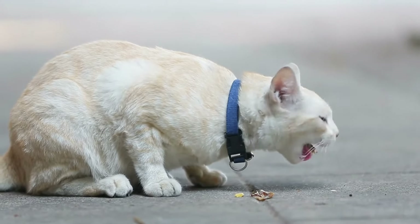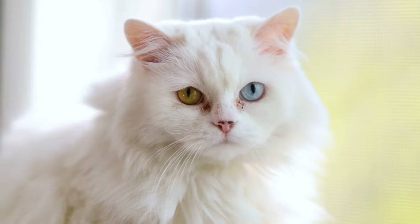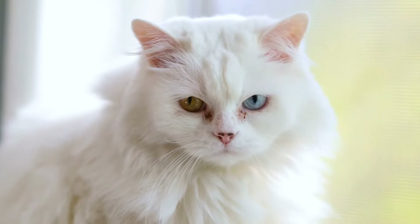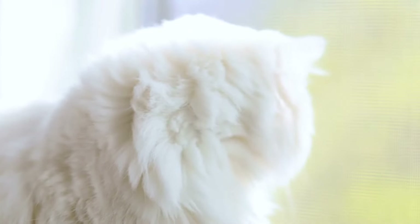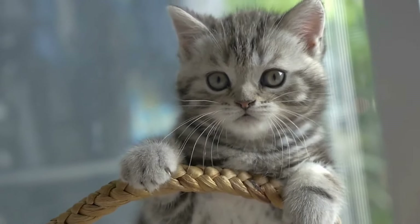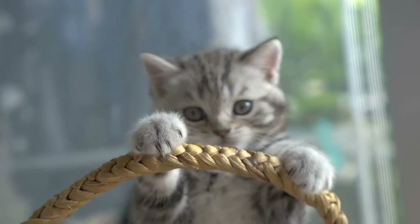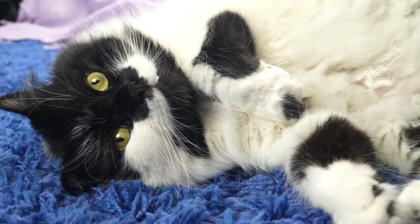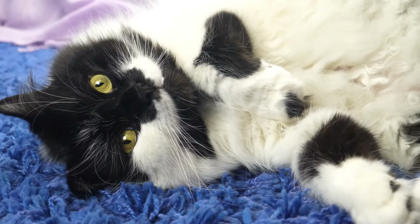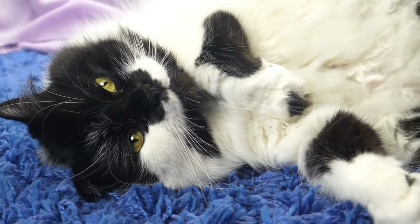Moggy cats, commonly known as mixed breeds, can be just as gorgeous, sophisticated, affectionate, and entertaining as their pure-blooded counterparts. Because the mixture of two or more different breeds helps to diffuse the defective gene pool that causes propensity to certain frequent feline health problems, certain mixed breeds are healthier than their pure-bred counterparts.